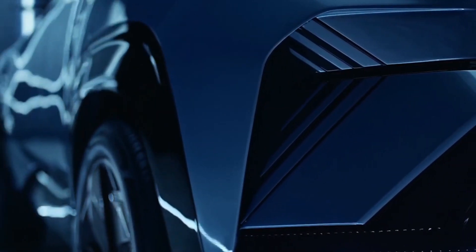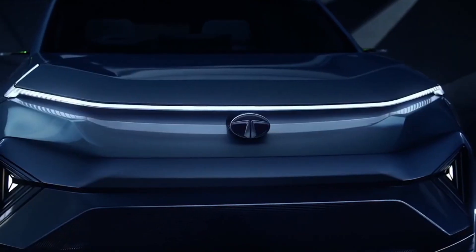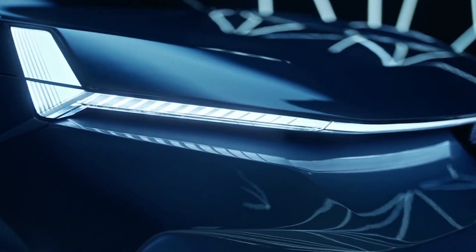Hello guys, and welcome back to the channel. Tata, the Indian car manufacturer, has unveiled a new concept car, which is an all-electric SUV coupe that previews the design language for the future Tata SUV electric cars.